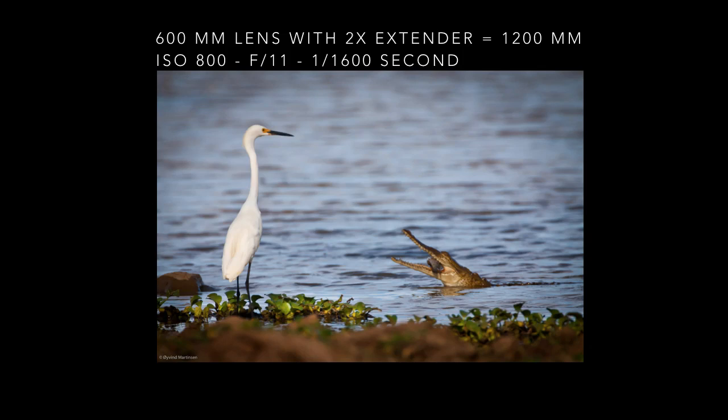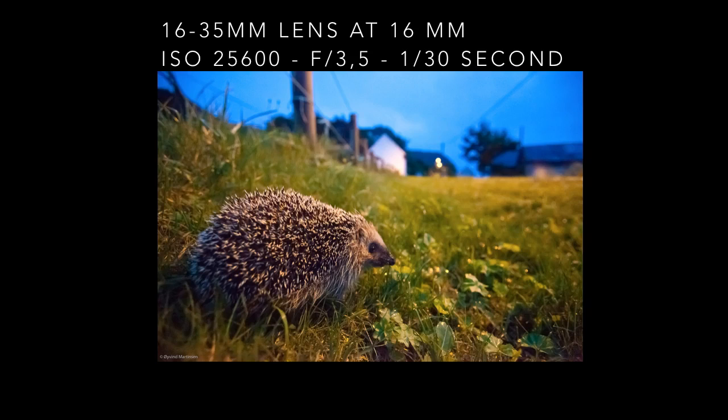I photographed this hedgehog in streetlight at night time at the island Runde in Norway. I turned the ISO up to 25600 and that enabled me to have a fast enough shutter speed to handhold the camera.